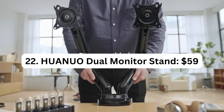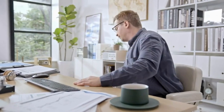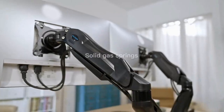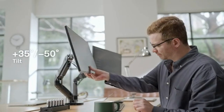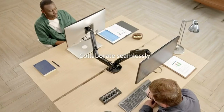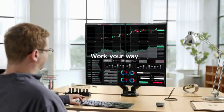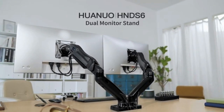Number 22: HIONADWAL Monitor Stand – $59. The HIONADWAL monitor stand is a versatile and adjustable dual monitor mount designed to hold two monitors ranging from 13 to 27 inches in size. With its sturdy construction, it can support a maximum weight of 14.3 lbs per monitor, providing a secure and stable setup for your screens. The monitor arms feature a wide range of motion, allowing you to adjust the height, tilt, and swivel of each monitor individually. This helps you achieve optimal viewing angles, reduce neck and eye strain, and improve ergonomics in your home office.